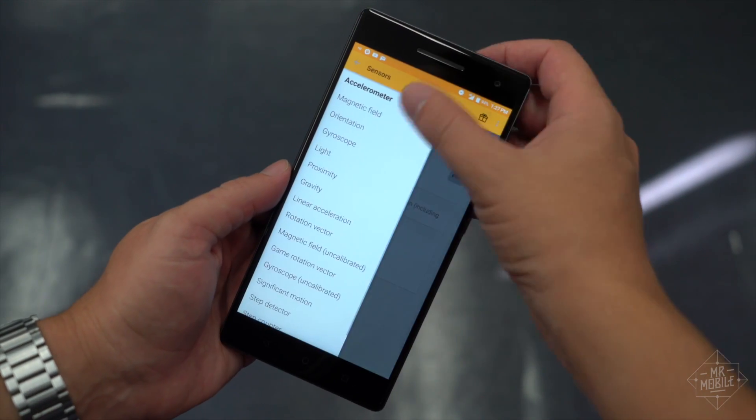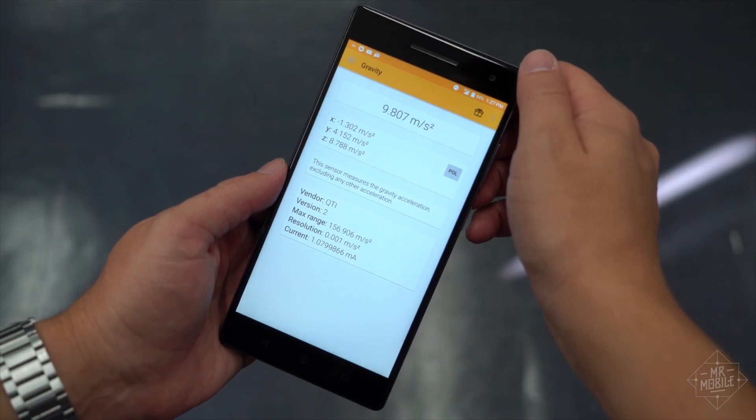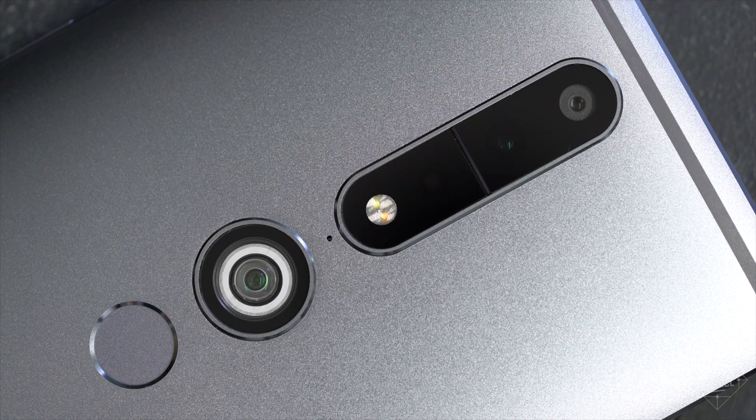Some of these sensors almost every smartphone has: an accelerometer, a compass, a gyroscope, and a camera. The Phab 2 Pro adds two special optical sensors — an infrared depth detector and a motion tracking camera.